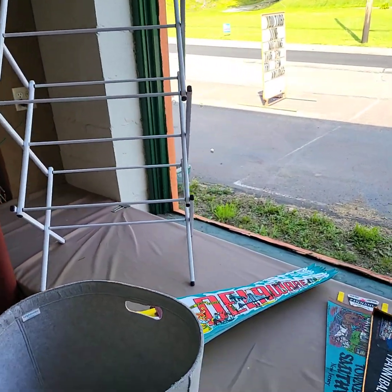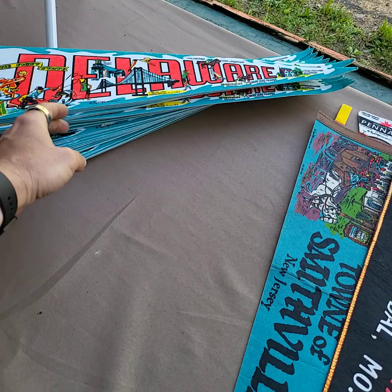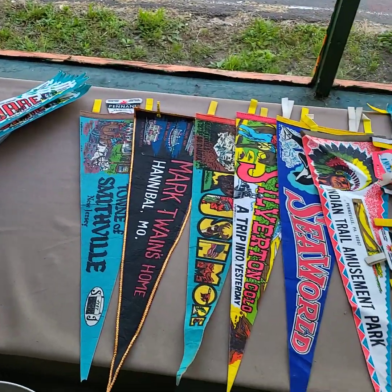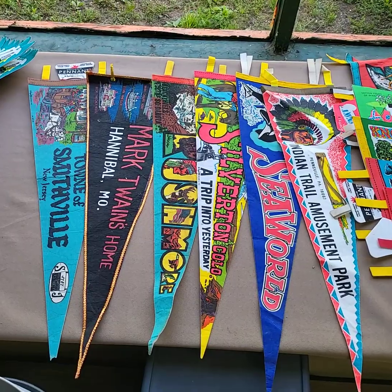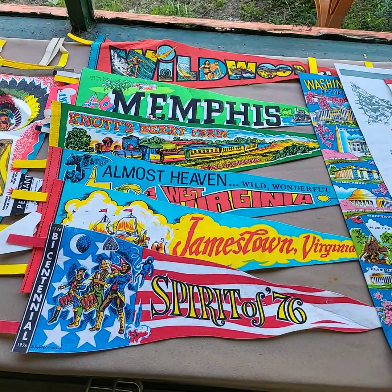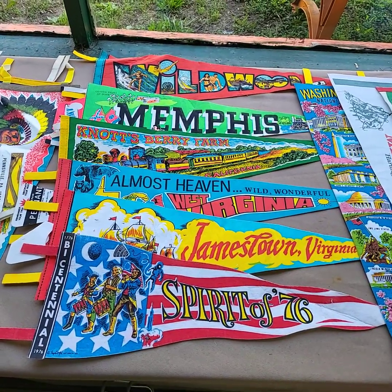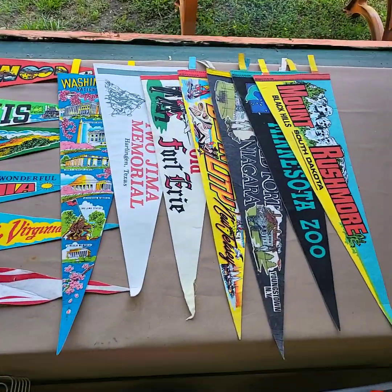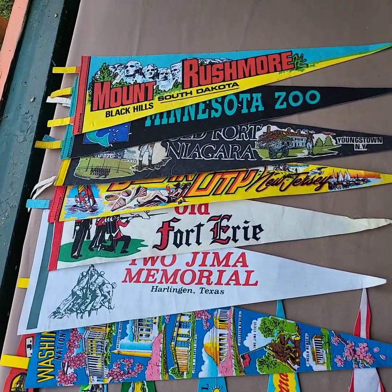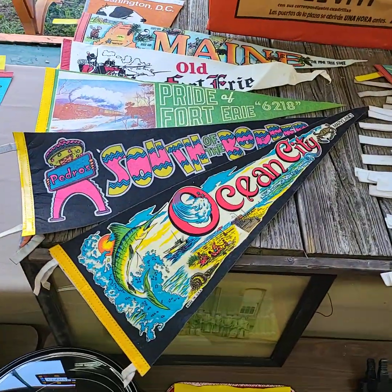Drying rack will be sold. Large stack here of the pennants — all those for one price. This lot for one price. That would be lot three, lot four.